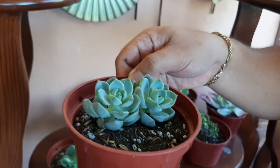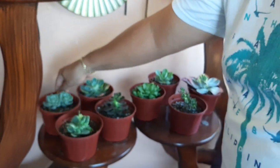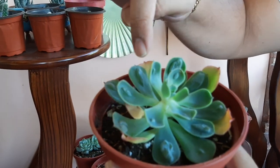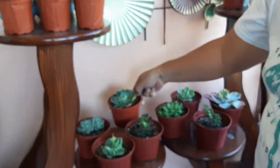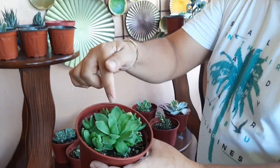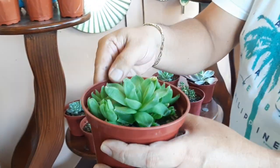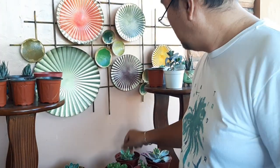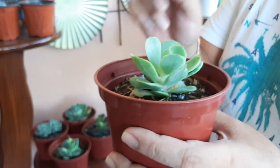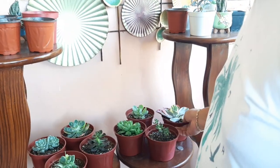Meron din akong twin twin heads, and then I have raindrops - tignan mo yung mga raindrops sa kanyang mga leaves, yun ang tawag dito. I also have worcha, ang dami na niyang babies, sana lumago pa ito. I forgot the names of some, but I will be posting the names on our YouTube and Facebook page. Itong variegated, ang ganda!